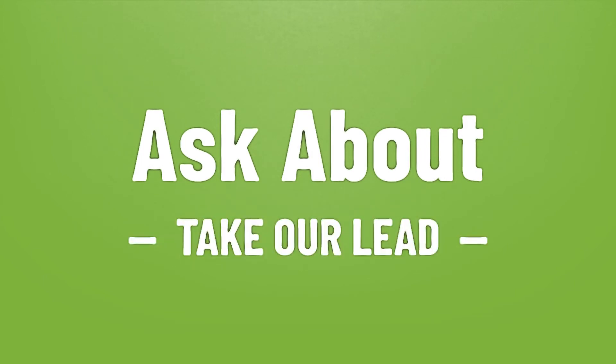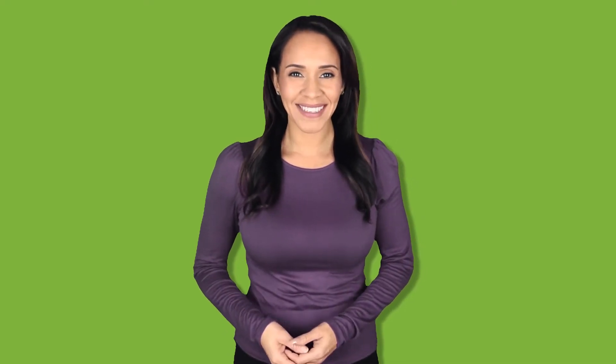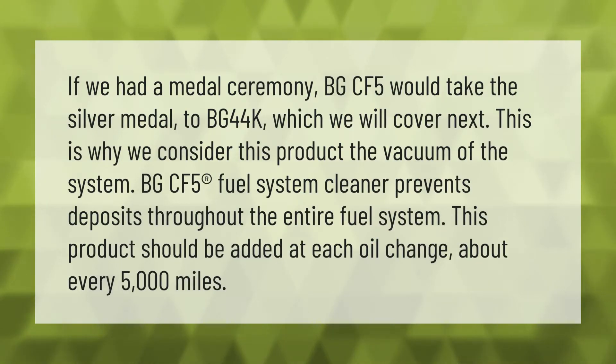Take our lead — let's help you make your mark. If we had a medal ceremony, BGCF5 would take the silver medal to BG44K, which we will cover next. This is why we consider this product the vacuum of the system: BGCF5 registered fuel system cleaner prevents deposits throughout the entire fuel system.